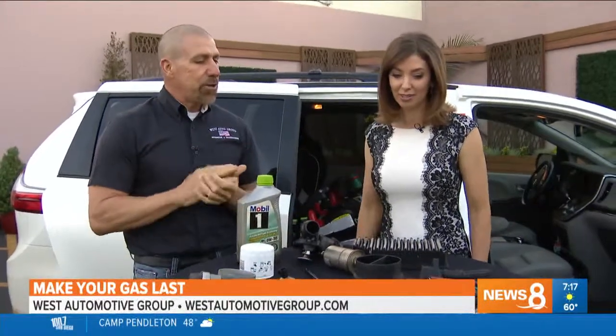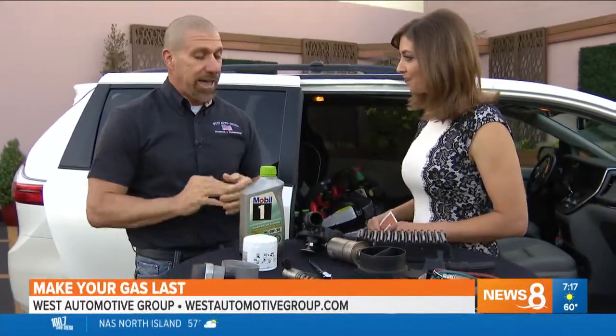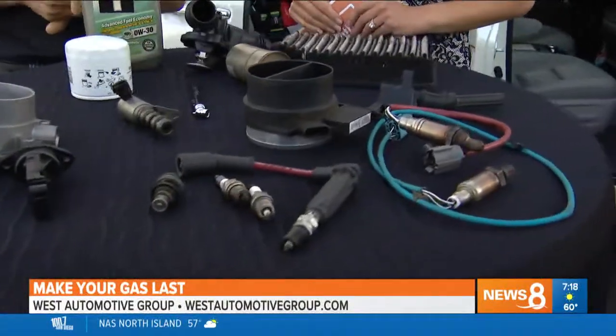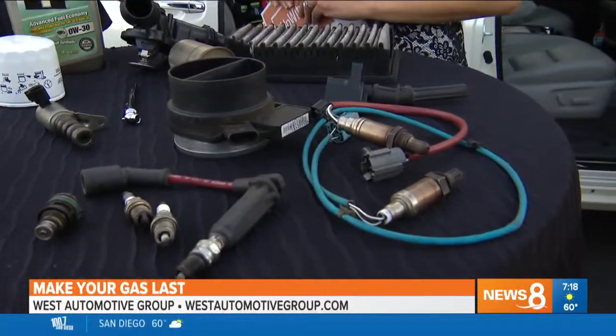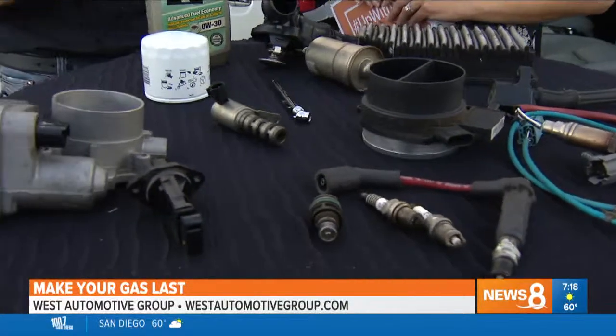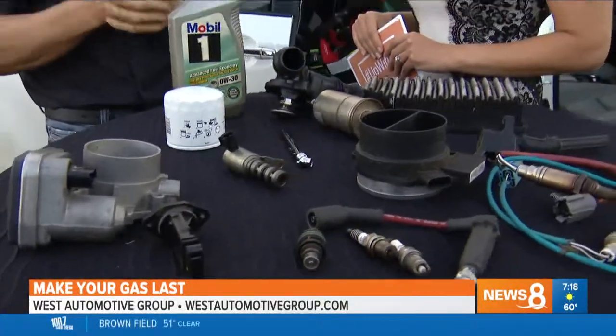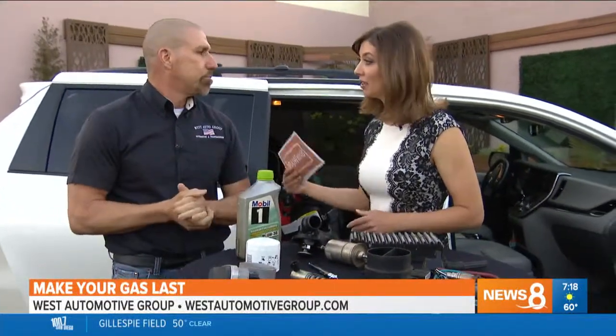Any other tips before we go? Just keeping your car maintained properly with all these tips — staying on top of things — can save you 30% on fuel mileage. Keep the tires aired, use the proper weight oil, and if you have a check engine light, get it checked out and fixed. In the long run, you'll save a lot of money on fuel.